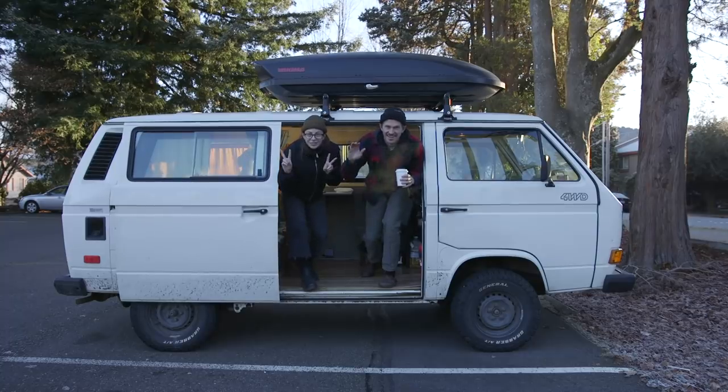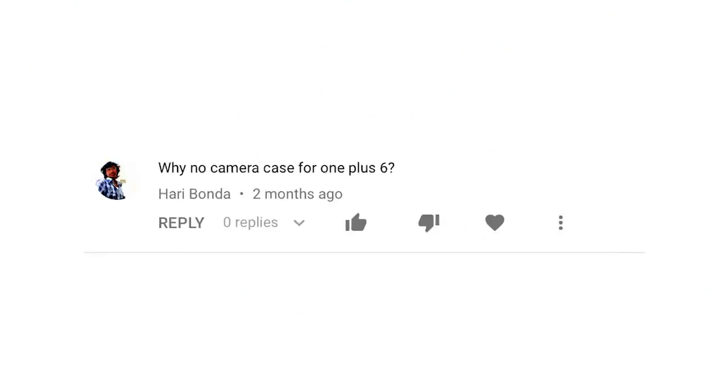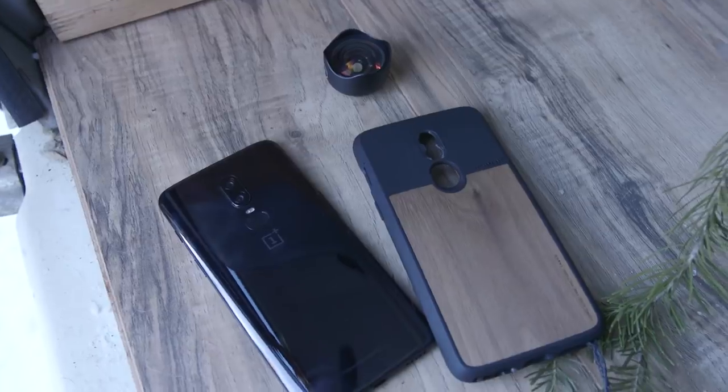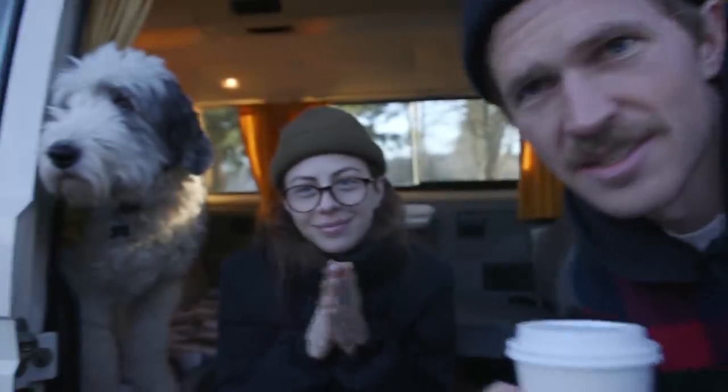Hey, what's up? We got it — we have a pretty exciting video today. It's freezing today, but we have an exciting day and it should be a fun vlog. Grab coffees.